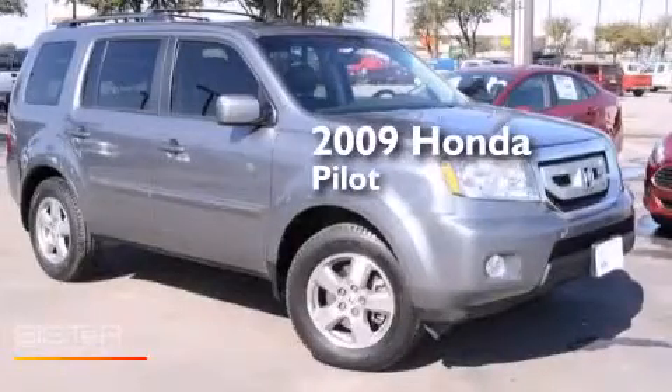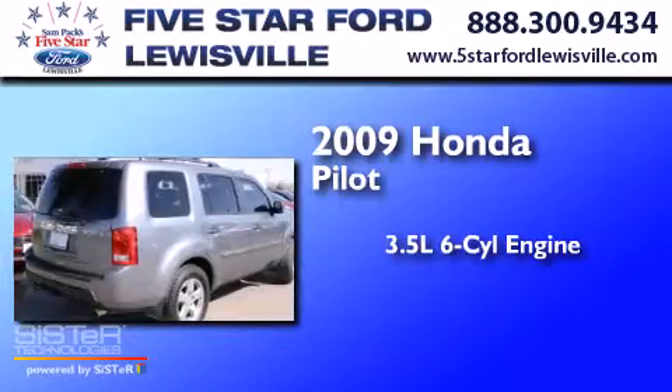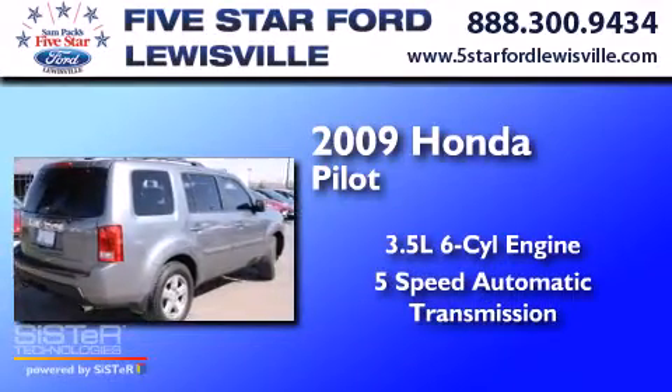This is a 2009 Honda Pilot. It has a 3.5 liter six-cylinder engine and a five-speed automatic transmission.